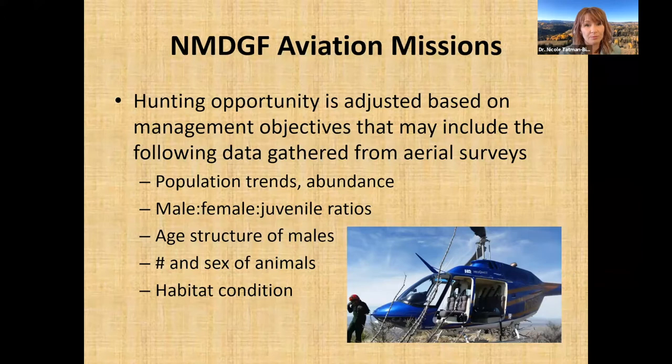We also look at the age structure of males. For many horned or antlered species, we can assess age structure based on horn or antler growth — older males typically have bigger horns or antlers. We also look at the total number and sex of animals and assess habitat condition to make sure there aren't too many animals on the landscape detrimentally impacting the habitat.